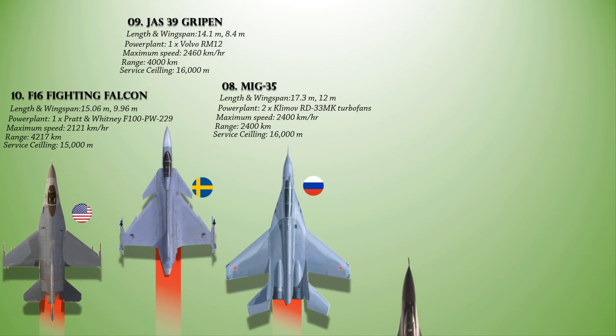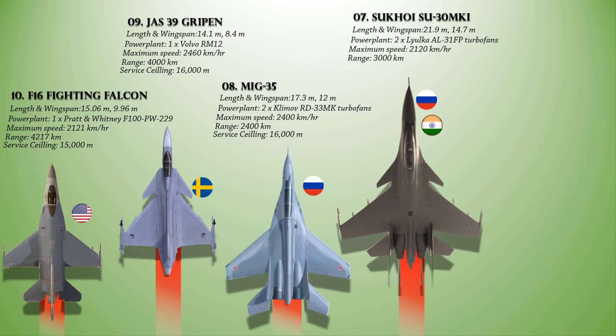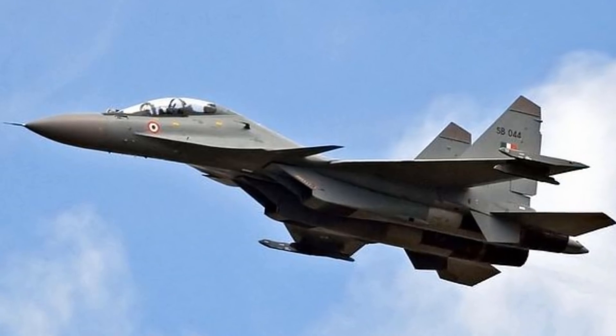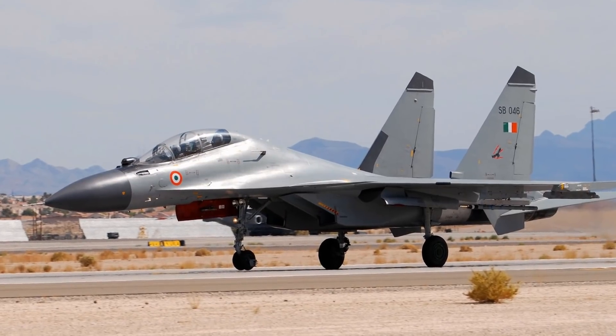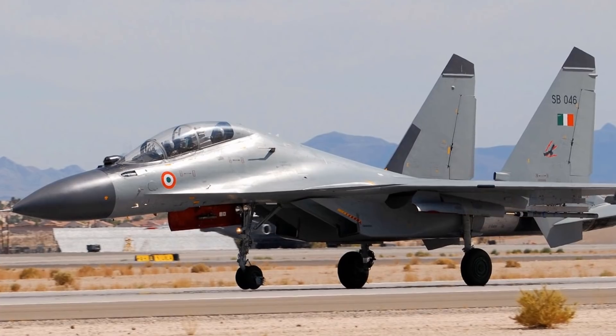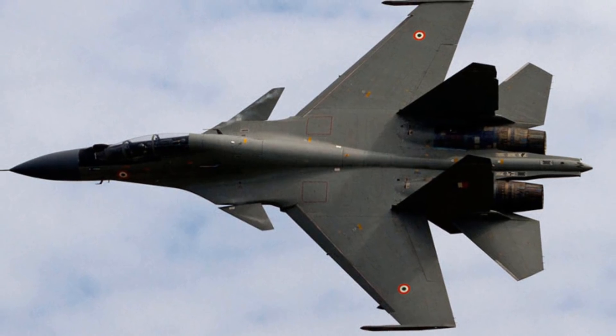At number 7 is the Sukhoi Su-30 MKI. This is a twin-jet multi-role air superiority fighter developed by Russia's Sukhoi and built under license by India's HAL for the Indian Air Force. Powered with a pair of Lyulka AL-31FP afterburning turbofan engines, it provides a maximum speed of 2,120 km/h, a range of 3,000 km, and a service ceiling of 17,300 m. The Su-30 MKI is a highly integrated twin-finned aircraft, and its most prominent strike capability comes from its access to the BrahMos cruise missiles, an Indian-Russian joint platform capable of striking targets at speeds of up to Mach 3.